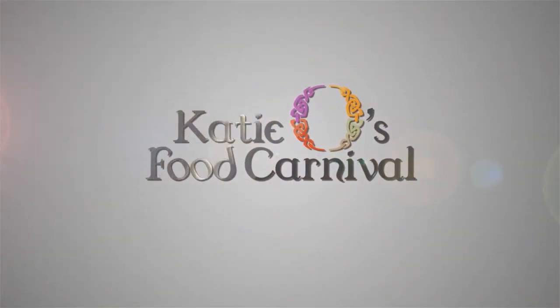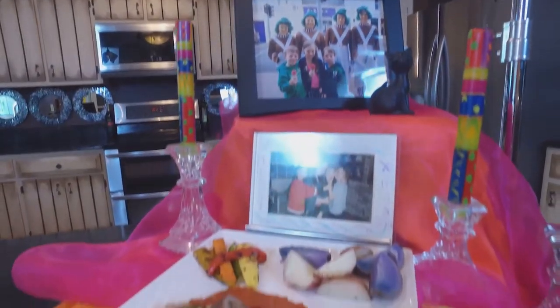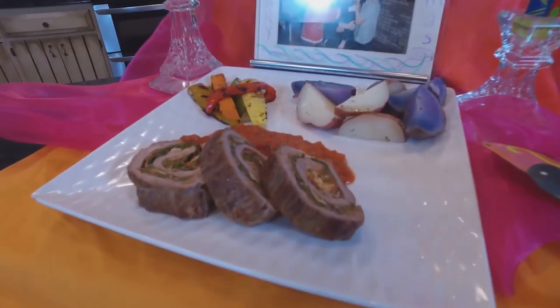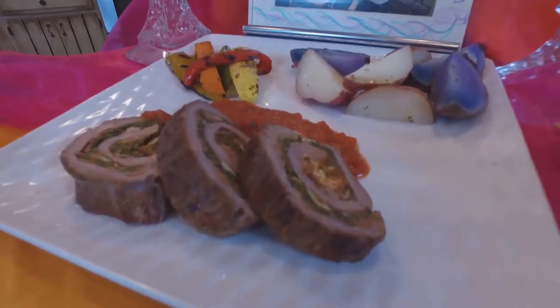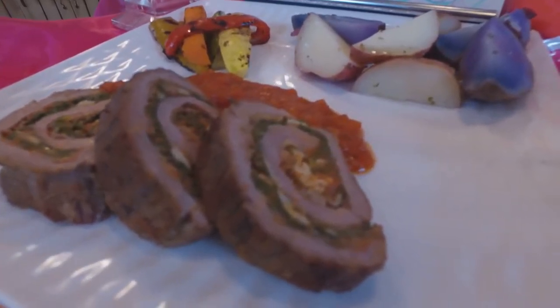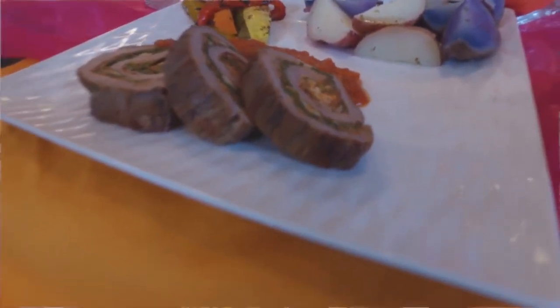It is Sunday and we're making dinner for the family. We're going to make a flank steak roulade stuffed with spinach and Asiago cheese and a little Parmesan, with a rustic tomato sauce, some roasted fingerling potatoes, and some colorful grilled veggie batons. It sounds intimidating, but I'm here to give you the confidence to do it.